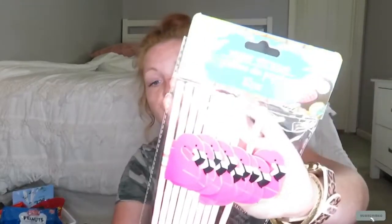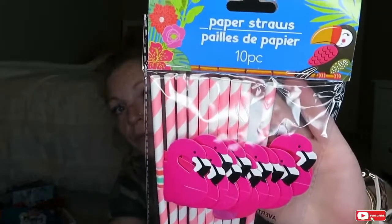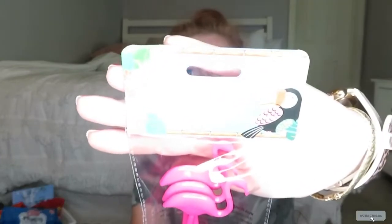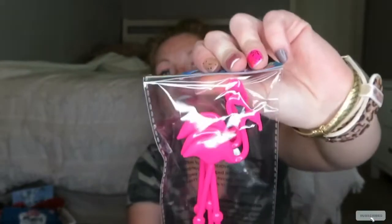I also found these cute little straws — they're pink and white stripes with the flamingos. And they're just super cute. And to go with those, I got these four flamingo stir sticks, and they're just super cute. Love that.